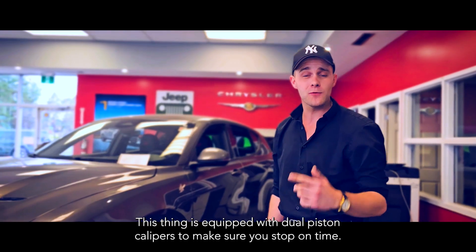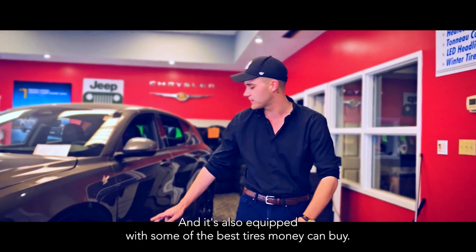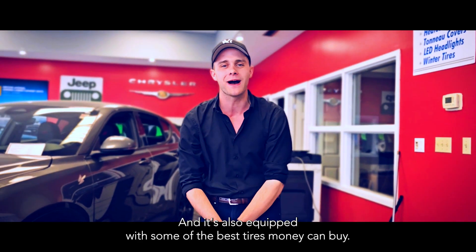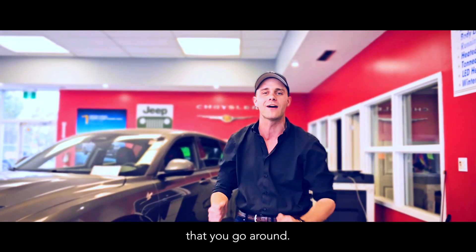This thing is equipped with dual piston calipers to make sure you stop on time. It's also equipped with some of the best tires money can buy — Michelin Pilot Sports — to make sure you're hugging every single corner that you go around.